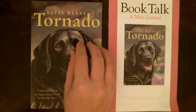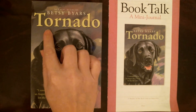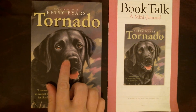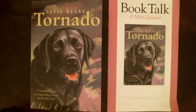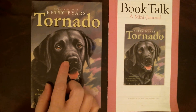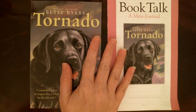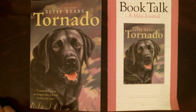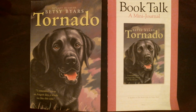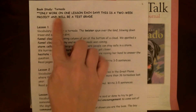Hey guys, your book study book this time is a book by Betsy Byers and it's called Tornado. If we make a prediction about it, I think it has to do maybe with this dog that's on the cover. I'm going to be reading this book with you guys this time. I want to make sure that you guys are understanding what the story is about, and I'll be stopping to ask questions. I really want you to think about the answers to those questions as we go along.